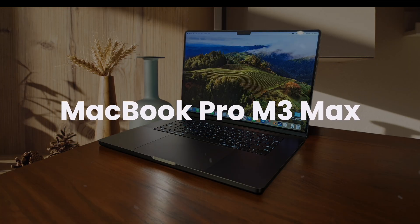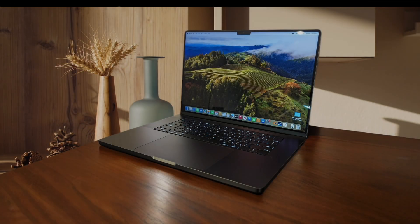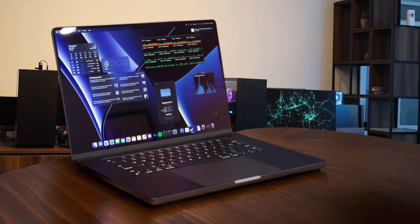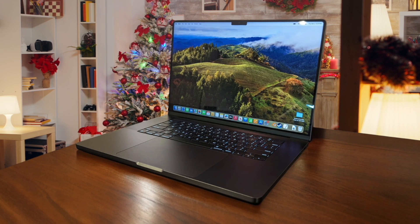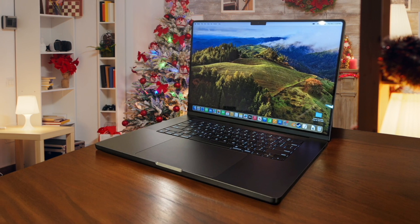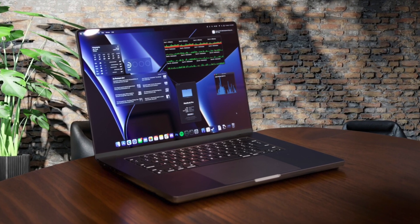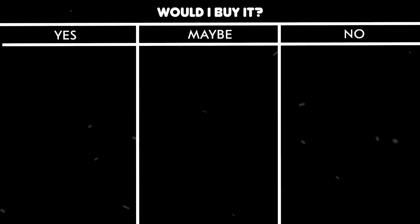MacBook Pro M3 Max. The performance on this beast is absolutely insane, with Geekbench scores showing it's about 15% faster in single-core tasks compared to the M2 Max. While the battery life is fantastic and can last a full workday, the price point for higher configurations will kick your wallet incredibly hard. The stunning Liquid Retina XDR display with ProMotion and 1600 nits peak brightness makes coding sessions a joy, though the lack of touchscreen might be a deal-breaker for some developers. The M3 Max can handle dozens of Chrome tabs and multiple IDEs simultaneously without breaking a sweat, but you'll need to shell out serious cash for the higher RAM configurations.